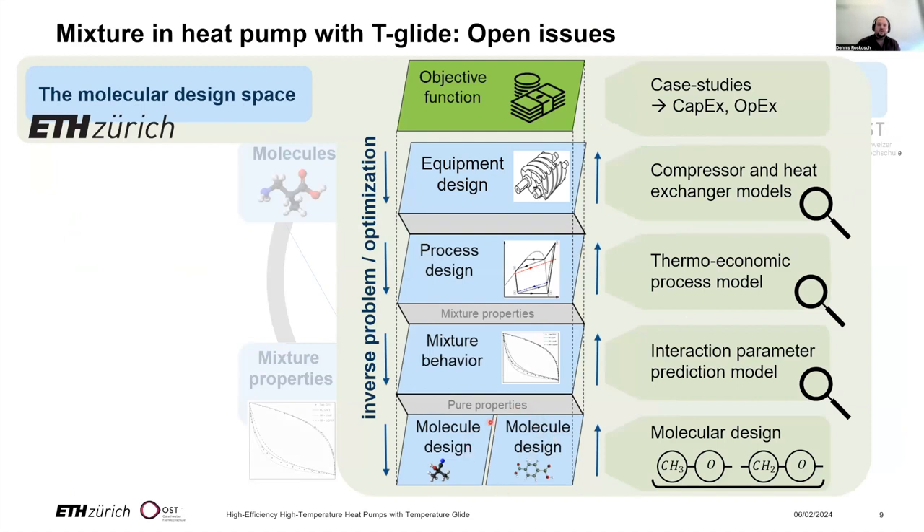To tackle this challenge, we have developed an integrated design approach that covers all these aspects. We design the molecular structure, predict mixture properties, then design processes and equipment in an integrated way, and finally calculate efficiency or economic metrics. We can go along the chain from bottom to top, but we can also formulate it as an inverse problem — optimizing molecules and processes with respect to an objective function, subject to thermodynamic and technical constraints.